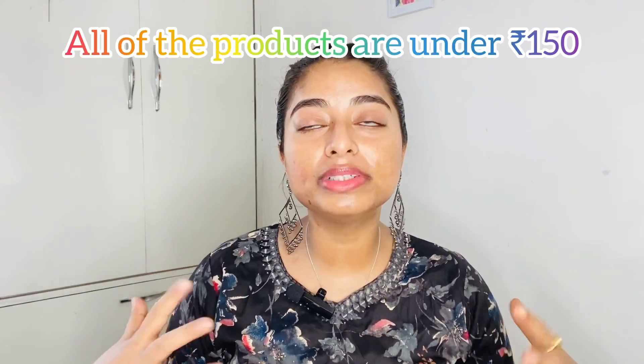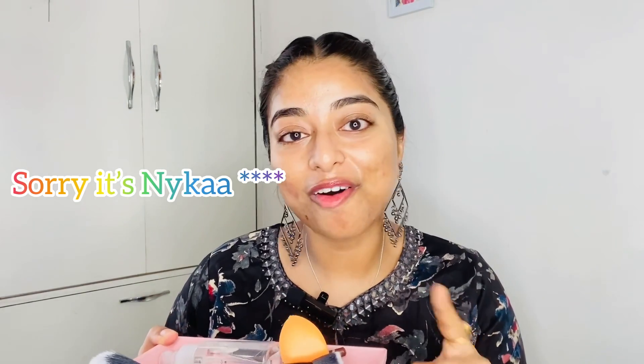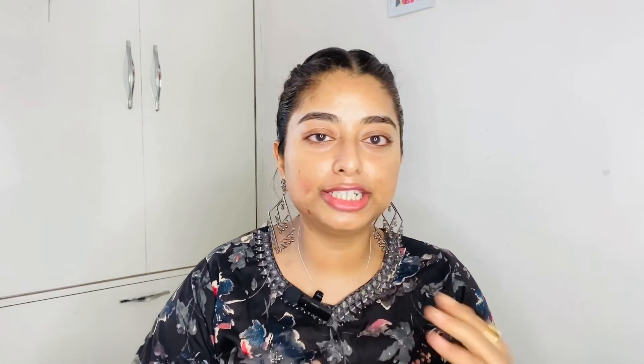A lot of you were asking me to come up with affordable makeup products, so today I have all products under ₹150 — starting from primer to eyeshadow palette, everything is included. I couldn't find a makeup setting spray under ₹150, so I'm using a simple rose water to dampen my beauty blender. Price tags for everything will be mentioned in the description box below.